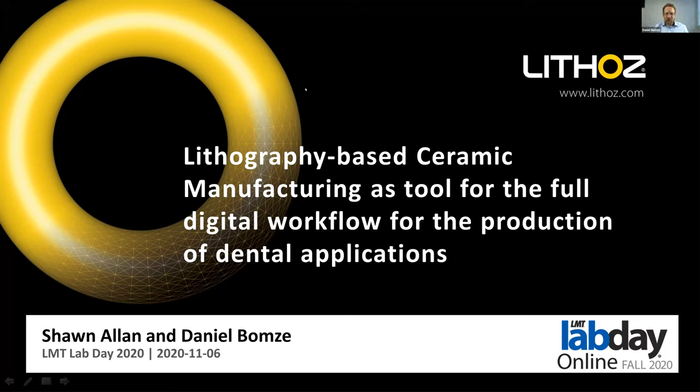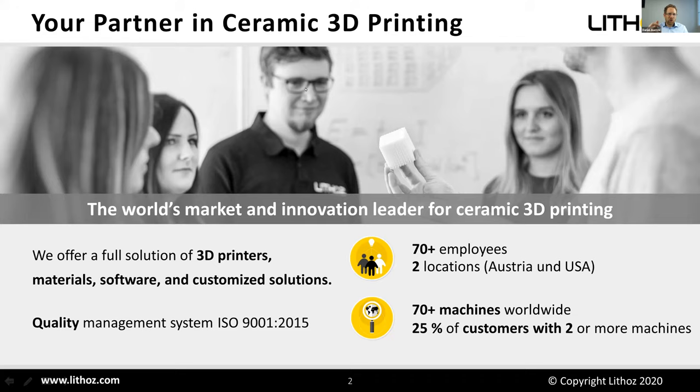Thanks a lot, Sean, and welcome from my side — good morning from Vienna. My name is Daniel and I will now give you a short overview about what Lithos is doing. We see ourselves as your partner for ceramic 3D printing, offering full solutions of all kinds of 3D printers, materials, software, and customized solutions. With that product portfolio we have developed into the world's market and innovation leader for ceramic 3D printing.